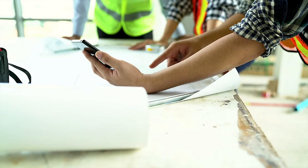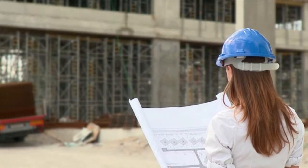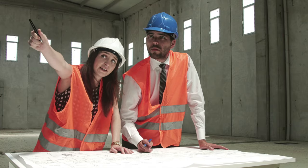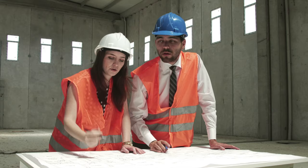Civil engineering technicians help civil engineers plan and design major construction projects. From highways and bridges to utilities and skyscrapers, they carry out planning and design activities, collect data, and help ensure projects are built correctly and stay on schedule.